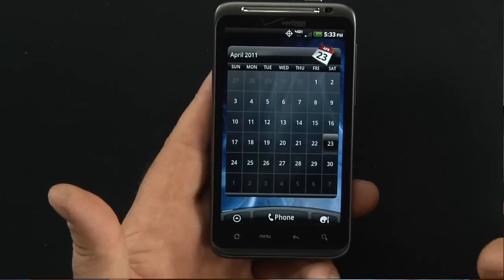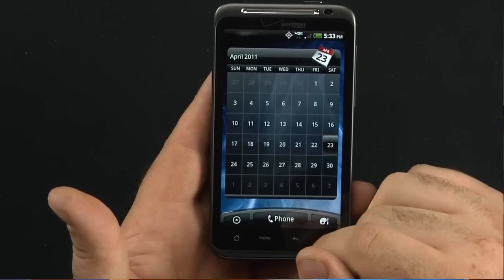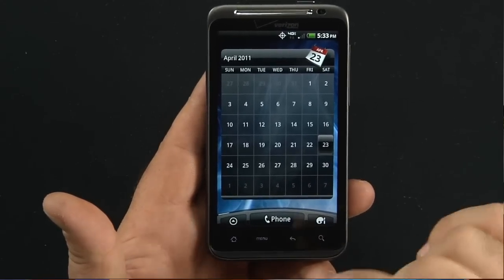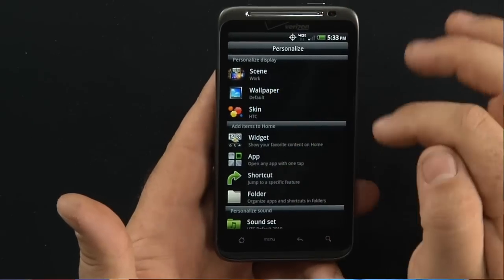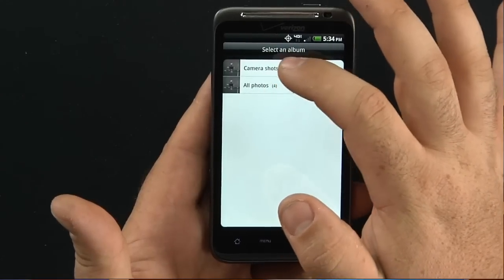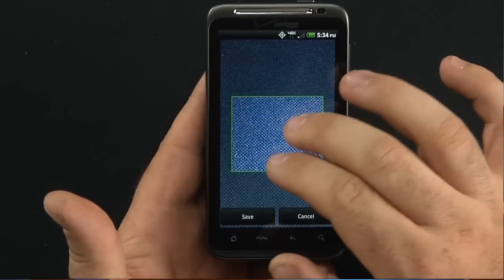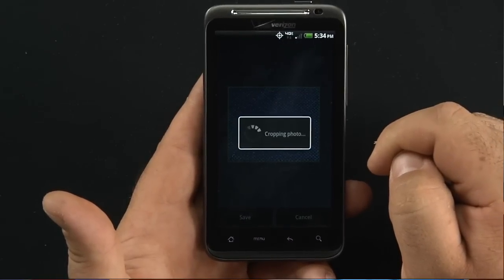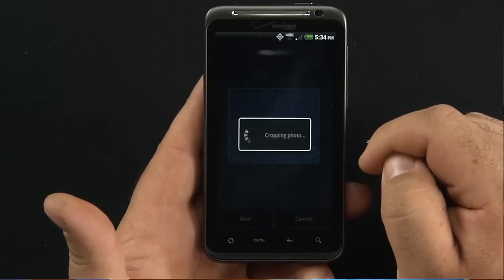It only has 768 megs of RAM, so a little on the low side — not a full gig like we've seen with other devices — but it's still an amazing device. You can change your wallpaper to pictures you've taken. Go ahead and take a picture of that, move it around, save it, and it's going to crop the photo and turn that background into the wallpaper of the phone.